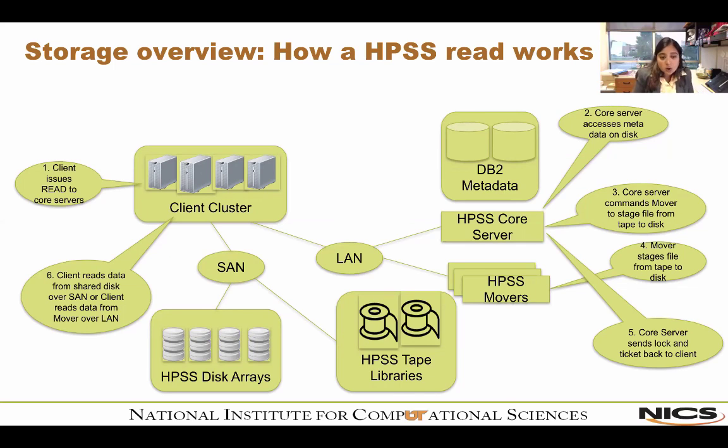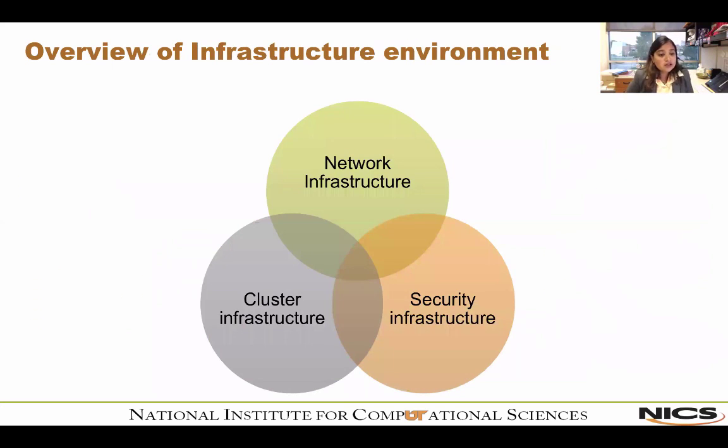That was a quick overview of storage architectures commonly found in an HPC environment. The next thing I want to talk about is the infrastructure environment itself, categorized into three areas: network infrastructure, security infrastructure, and cluster infrastructure. They're all very tightly coupled together, and terms from one area often appear in another because they work very closely together.